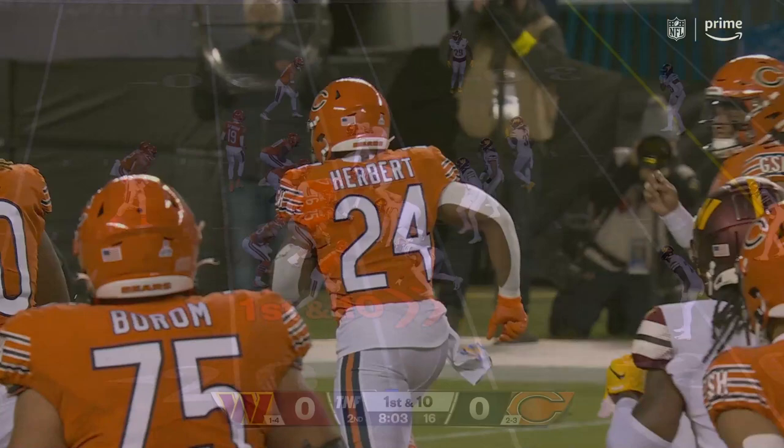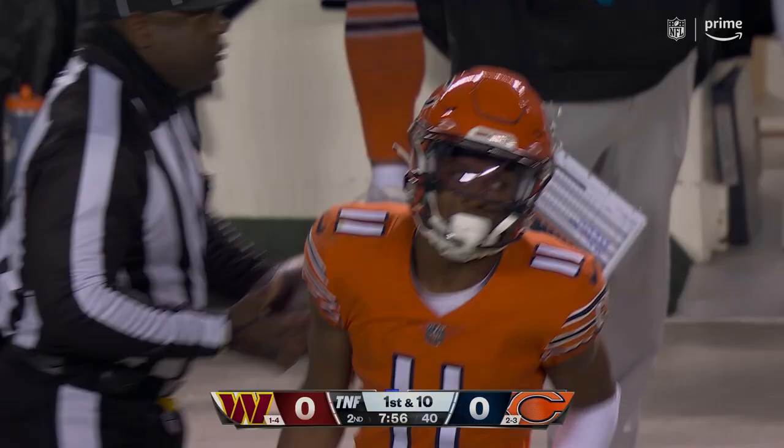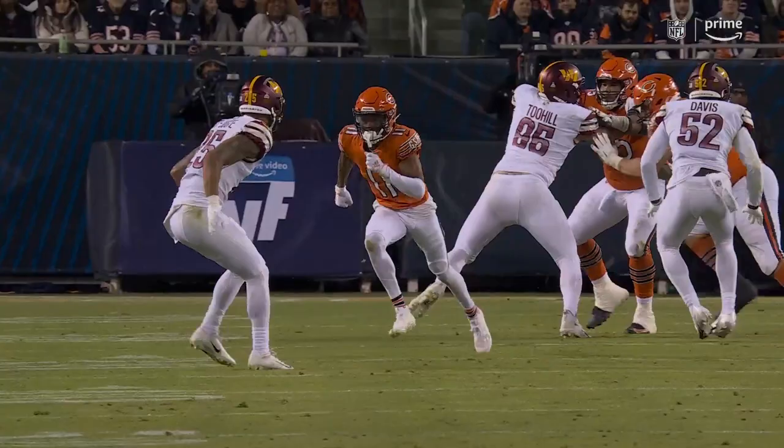From the 23-yard line on first down — Fields with a play fake, throws, caught. Speaking of Mooney, there he is, his 12th catch of the season. 60% of the time on first and 10, that's the time to throw because you get one-on-one opportunities. Your best target, Mooney, on a come route.